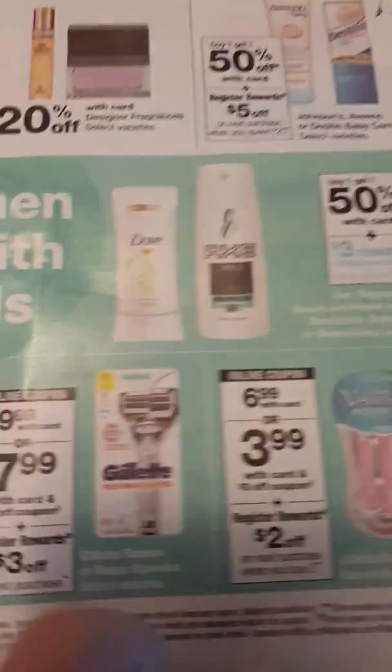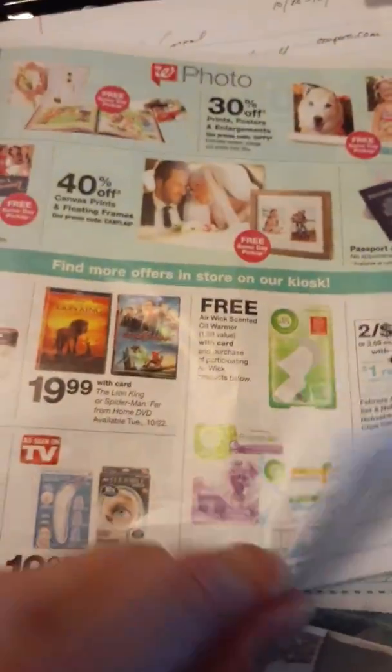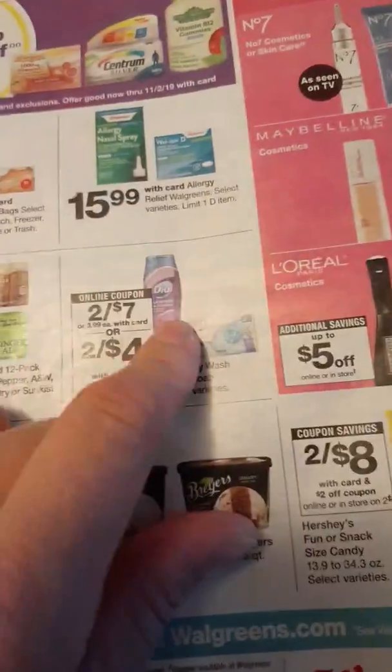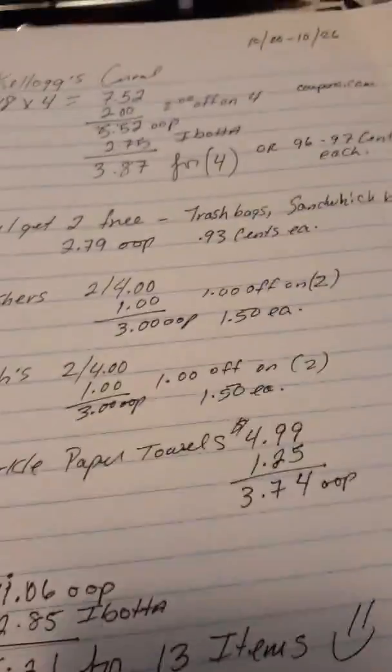We have a few more deals you can make if you wish — we have Halloween items here and all that great stuff. We also get a registered reward and a $2 off coupon on our Gillette. We had some other coupons show up in the digital app and then they were removed — I don't really know what happened to those coupons.